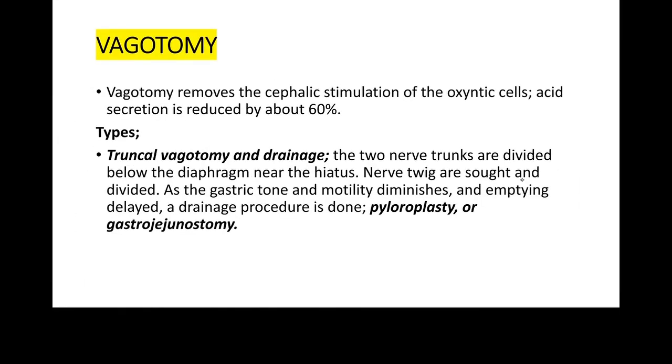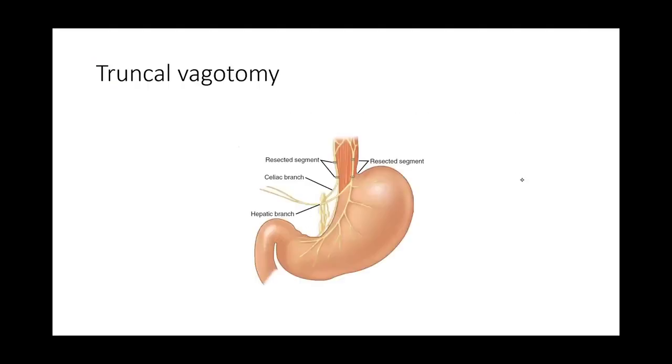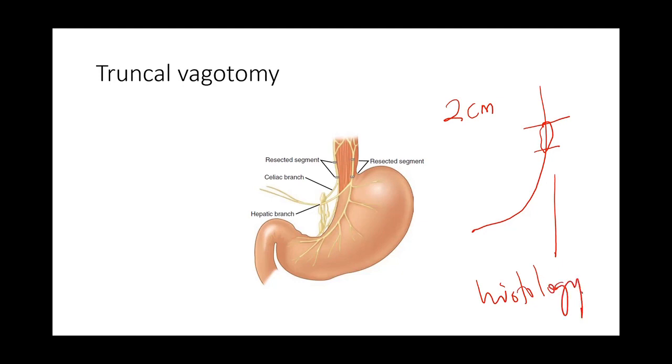A drainage procedure — either pyloroplasty or gastrojejunostomy — must accompany truncal vagotomy because stasis of stomach contents will occur due to lack of contractility. In performing truncal vagotomy, you don't just transect the nerve; you excise a segment of approximately 2 cm and send it for histological confirmation that it is indeed the vagus nerve. The image shows truncal vagotomy where a segment of the anterior and posterior vagus is resected.